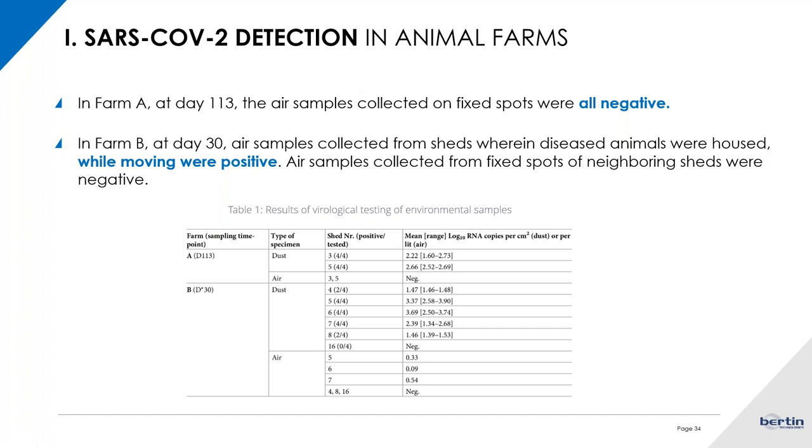They found that at Farm A, all samples collected from fixed spots were negative. However, the air samples collected while moving the instrument around Farm A at day 30 were positive. All samples collected from fixed spots in the same farm were negative. This is one of the papers we used to formulate our recommendations about the importance of taking samples from different points in the same room, or moving around while collecting the air sample.